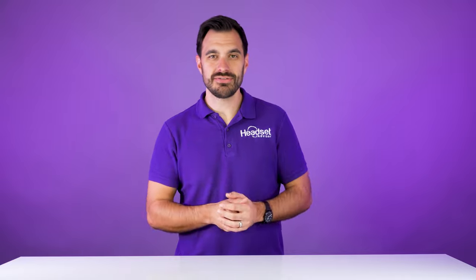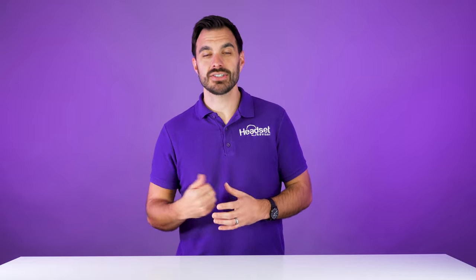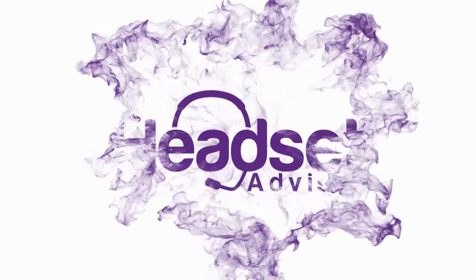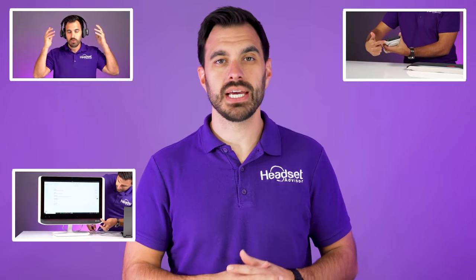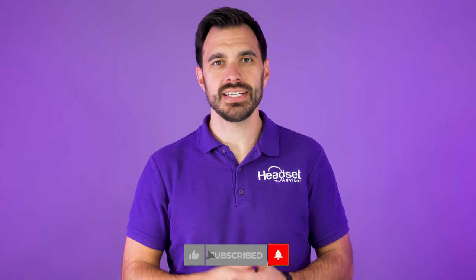Well, I understand your challenges for sure. So in this video, I'm going to share with you the three best headsets for Dialpad that's going to make you sound excellent and give you some advanced features like being able to answer and end the call while away from the desk. For those of you that are new here, my name is David. This is the channel Headset Advisor where we review and compare the latest headsets, speakerphones, and webcams to help you make a better buying decision. Consider hitting that subscribe button and notification bell.